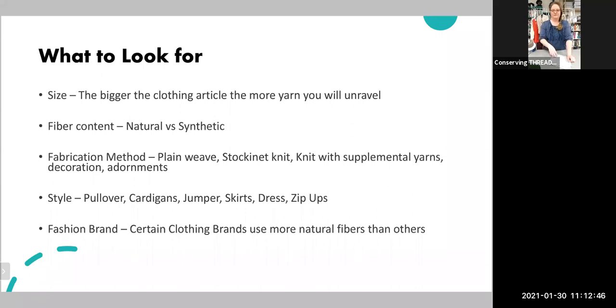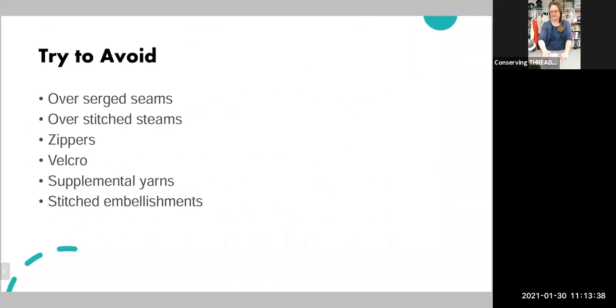Style is the next thing to look at — after size, fiber content, and construction method. You want more of a pullover sweater, which will be easier to take apart. A full pullover with a sleeve is much easier than a cardigan with buttons down the sides. Pullovers are the ones you can take apart the easiest. Then look at brands — some use a lot more natural fibers than others. I've found brands like Gap and Old Navy use more natural fibers.